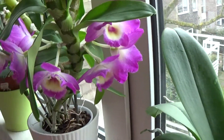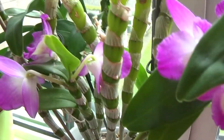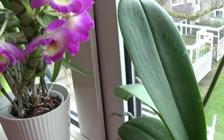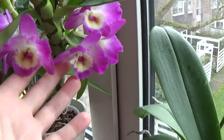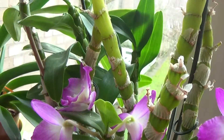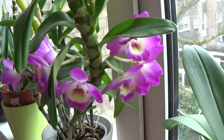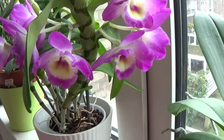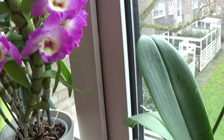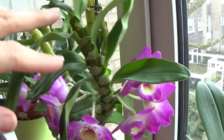My dendrobium nobile has got lots of blooms already — shed one or two of the blooms, but it's got some beautiful ones, although not on all of the canes. It's been a strange year for noblies; they've been blooming earlier than usual. This one has some blooms here and on the other cane too.